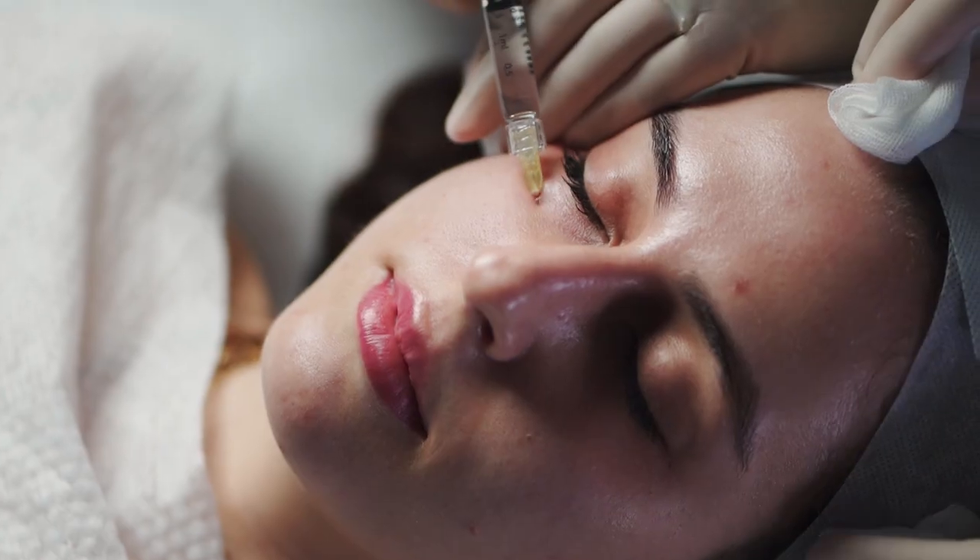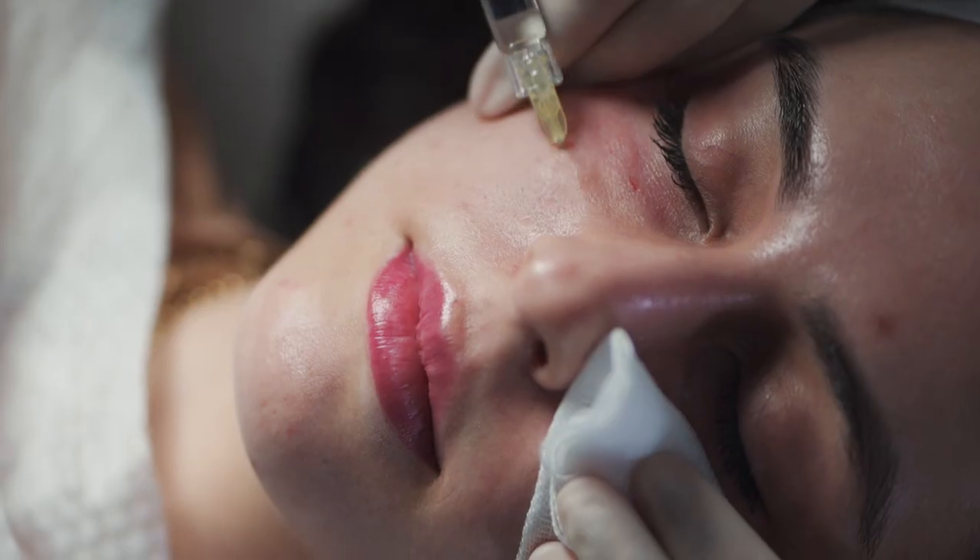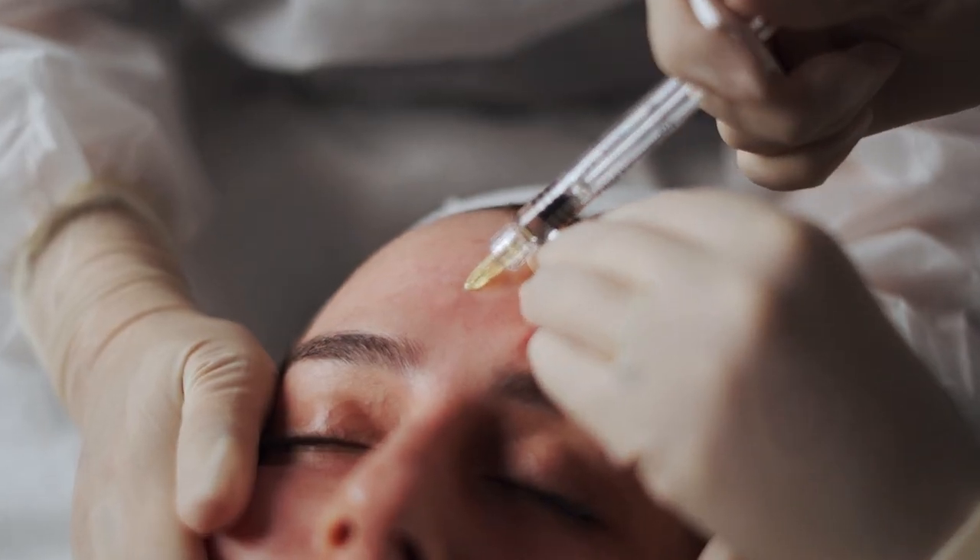Ideally, Kaya DNA repair therapy needs to be repeated every two to three weeks for about three to four sessions, followed by a maintenance session once in about three to four months for optimum results.